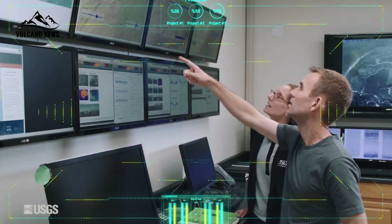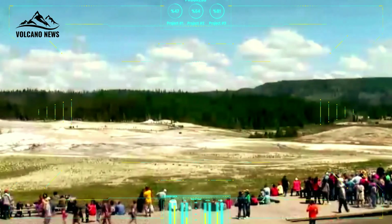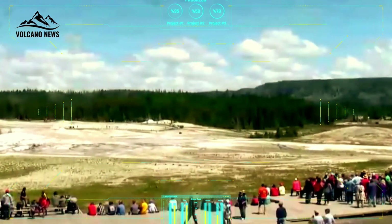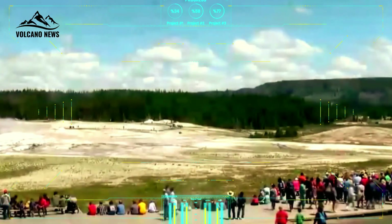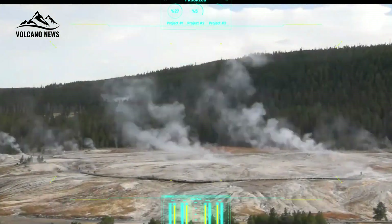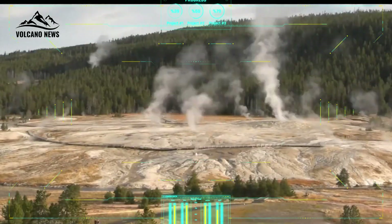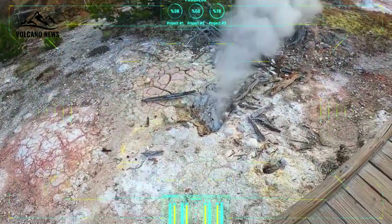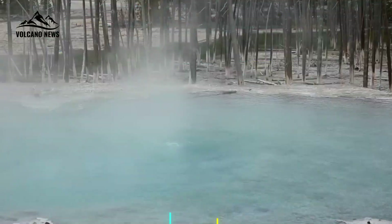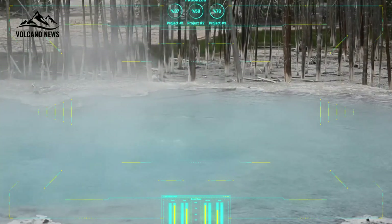"That helps us understand more about the heat engine that drives Yellowstone and about how the melt is distributed. That could have implications for how we view volcanic hazards," said Mike Poland, the scientist in charge of the Yellowstone Volcano Observatory. "Yellowstone is in many ways a laboratory volcano, and what we learn at Yellowstone can be used to better understand volcanoes in other parts of the world that are much more active, but much harder to study."